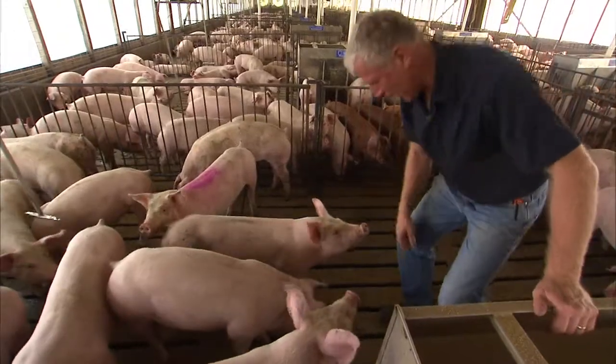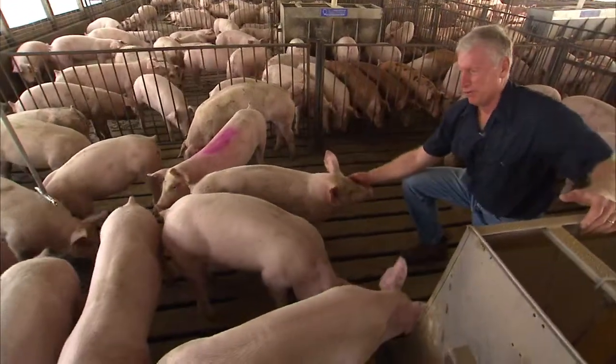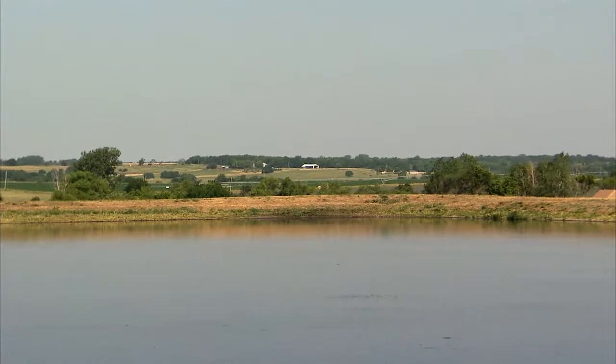There's a pit below the barn here. The manure drops down into the pit, and then we flush it away into a lagoon.